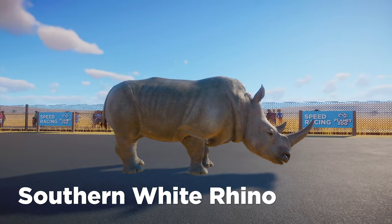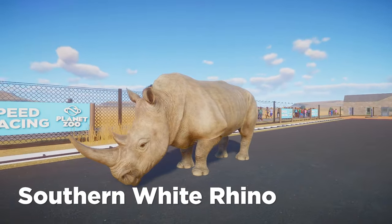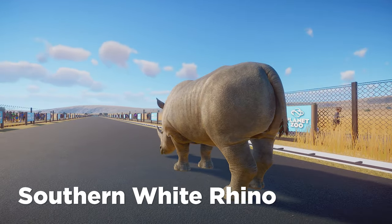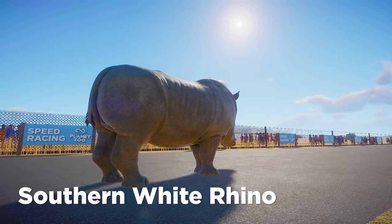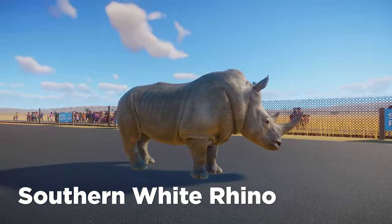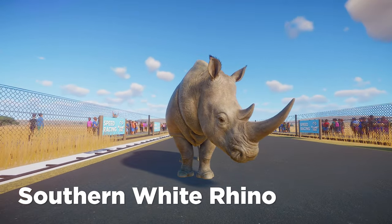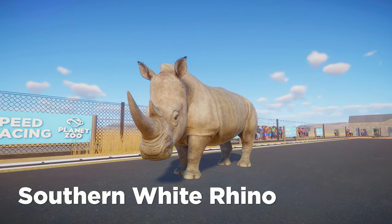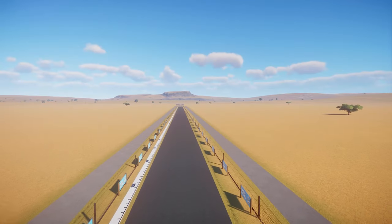Last but not least we've got the Southern White Rhinoceros. This is the biggest of the three rhinos, and you can just see how that translates across the body — pretty similar to the Black Rhino but just a bit bigger. Can't really tell right now what that's going to do for the racing because they're refusing to move and not giving us a look at how their legs move. Hey ho, I'm sure that size will make them a good contender.